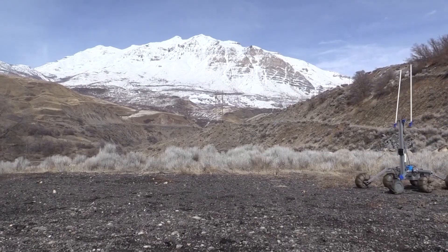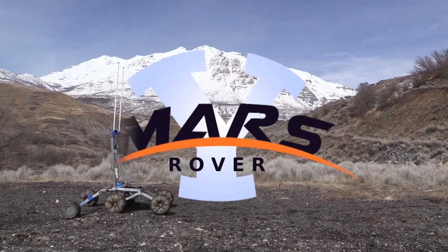After rigorous testing and extensive improvements, the BYU Mars Rover Team is ready to excel at the 2025 University Rover Challenge.